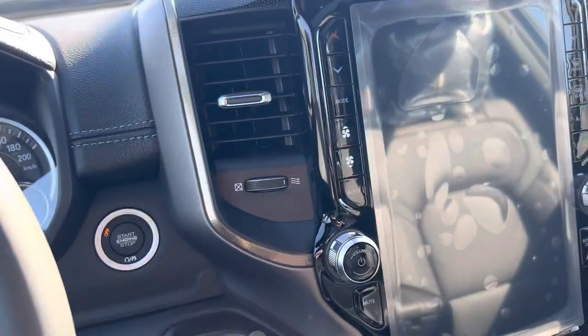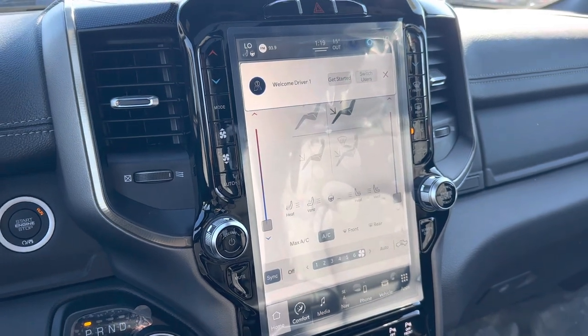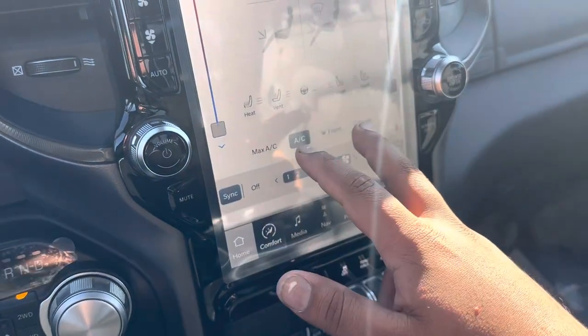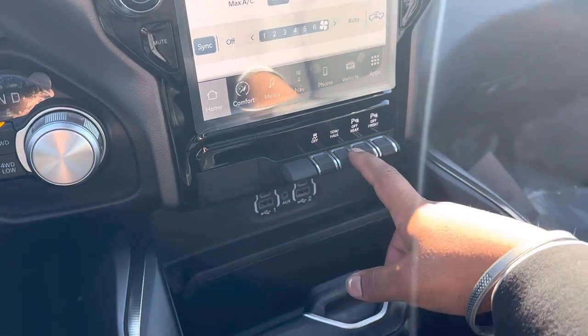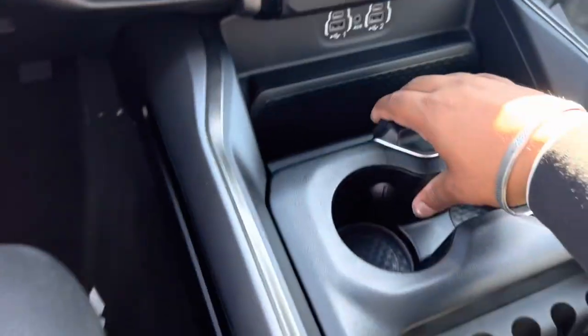This truck comes with our beautiful 12-inch all-new display. It has heated and ventilated seats and a heated steering wheel — all the comfort features. It also comes with Tow/Haul mode, parking sensors, USB-C charging ports, USB and aux inputs, and lots of storage room.